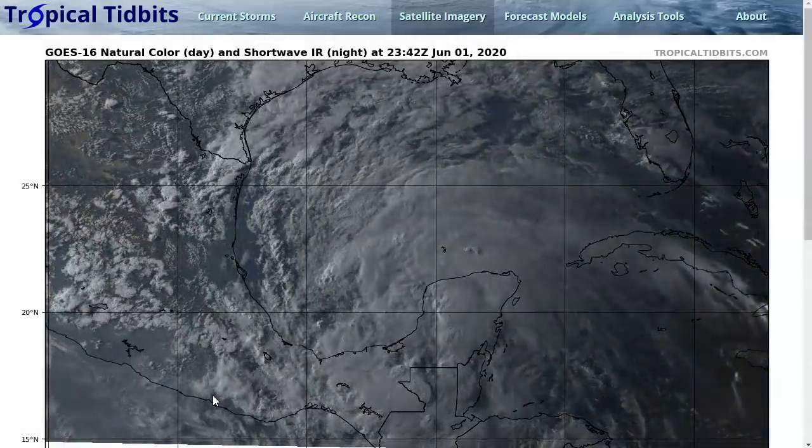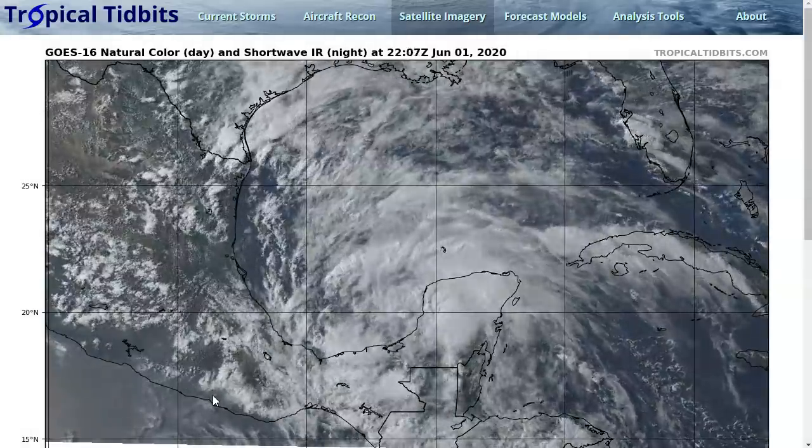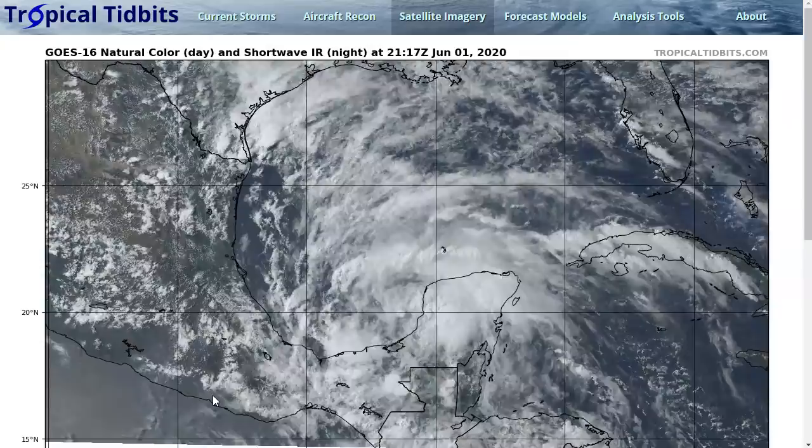Hi, this is the Tropical Tibbet from Monday evening, June 1st, the first official day of the Atlantic hurricane season. And appropriately, we have a new storm to track. We've already had two storms this year, Arthur and Bertha.